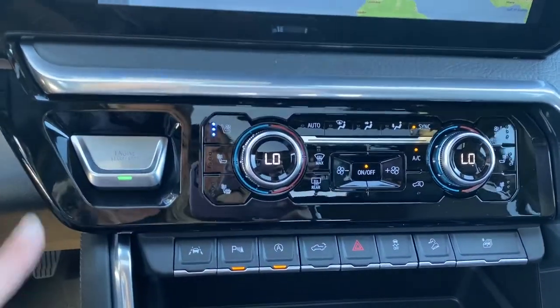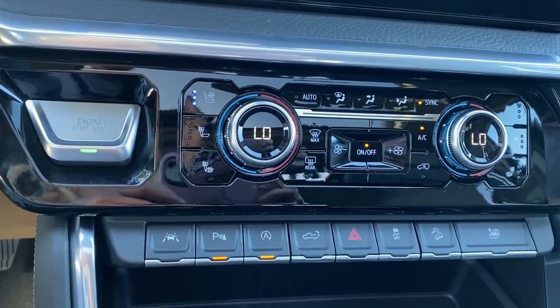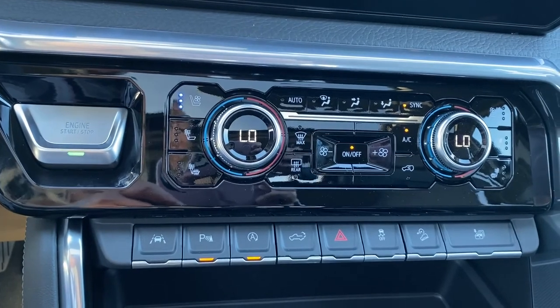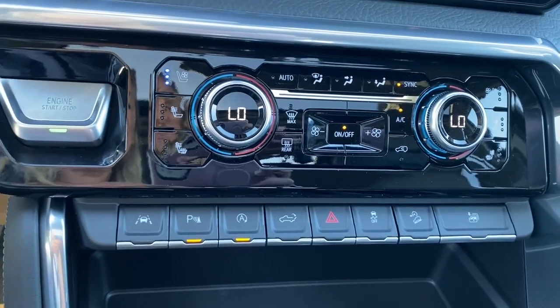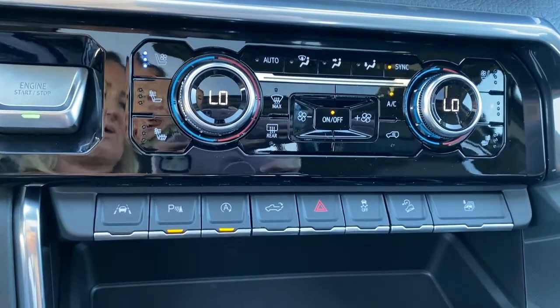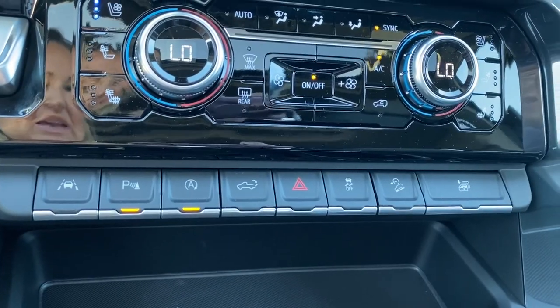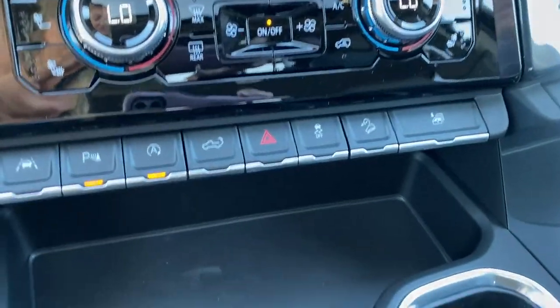The engine push start button — apply pressure to the brake while pushing the button to start the truck. Dual climate control buttons with air conditioning. Heated and ventilated front seats. Lane departure alert. Park assist. Auto stop-start. The tailgate release. Hazard lights. Traction control. Hill descent control. This button here rolls all four windows down at the same time.